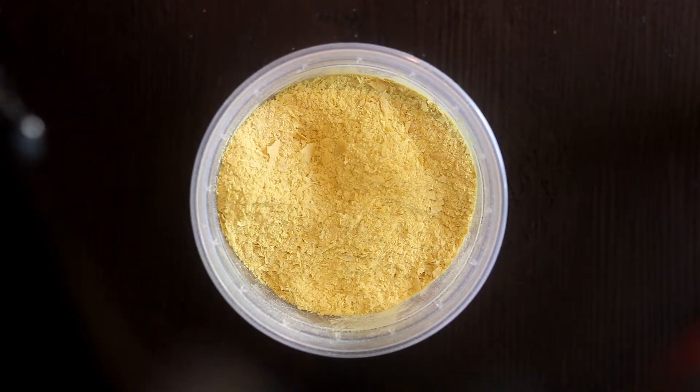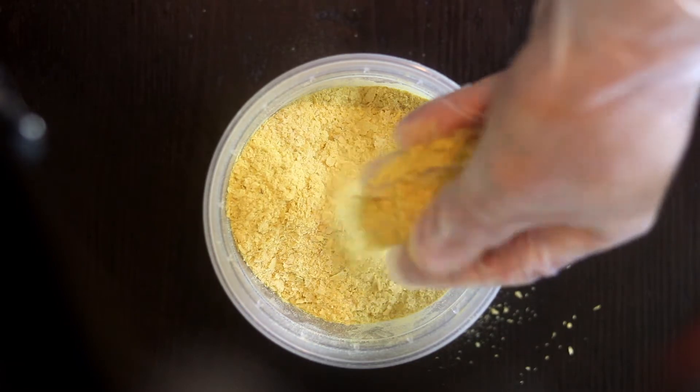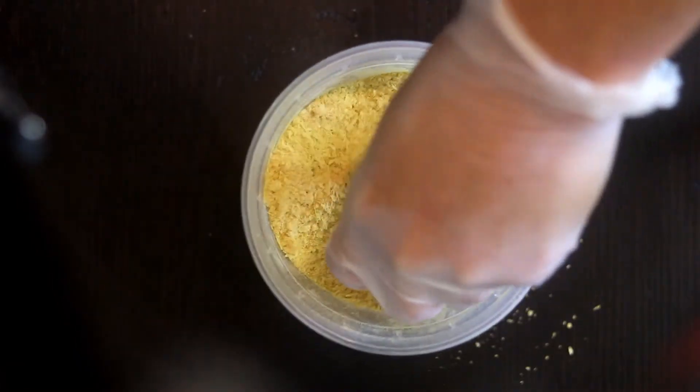You can use this as your parmesan cheese, just as a sprinkle over your pasta or tomato sauce. You can also blend it up with some raw cashews and make a parmesan just like that — it's a nut cheese. It looks like this, it smells really good, and I like to use it a lot. It'll turn your food into a beautiful color.